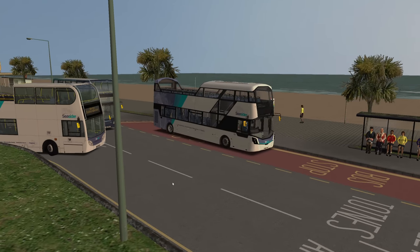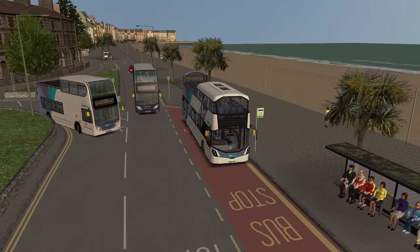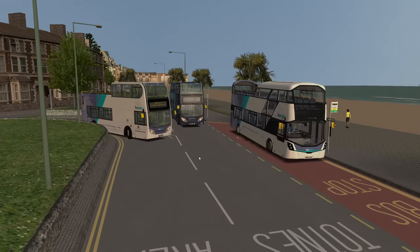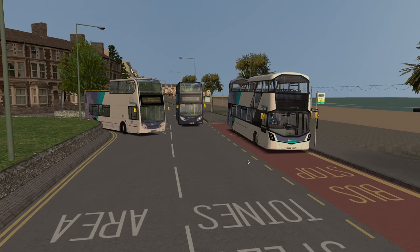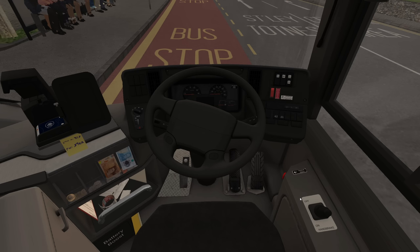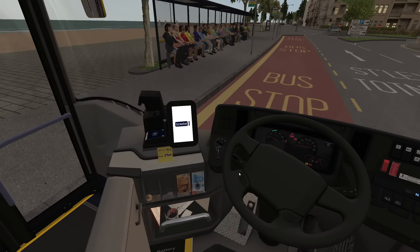It's the seaside route, hence why we've got the nice open top Gemini 3 today. I'm assuming, because I've just started the route, that we've actually replaced this one here. It's nice that they're both in the same livery, isn't it? They do really look quite good together. We don't want the London City bus in there.